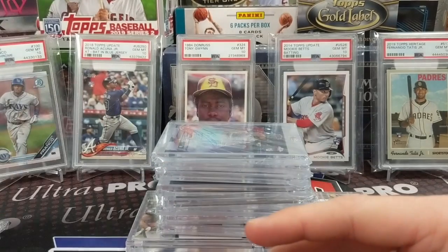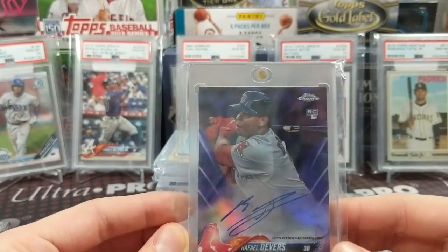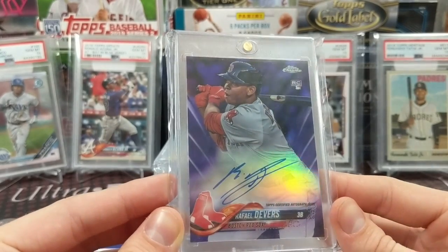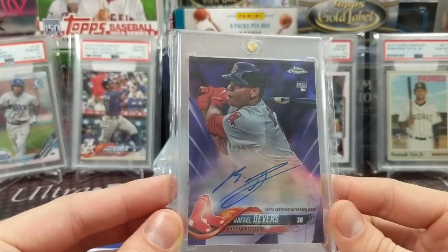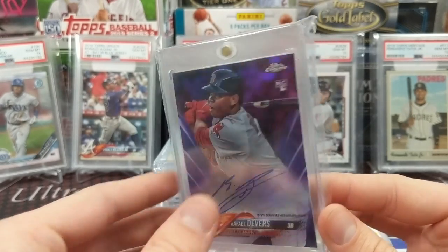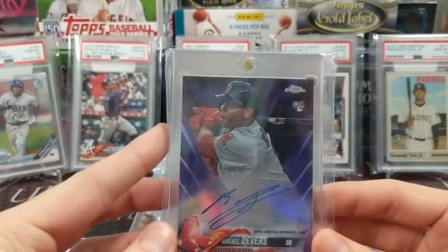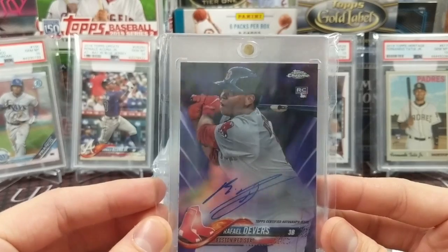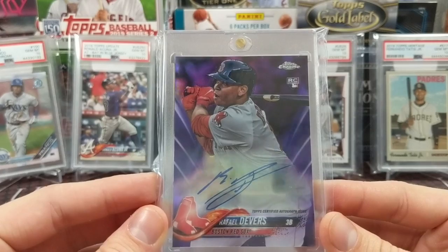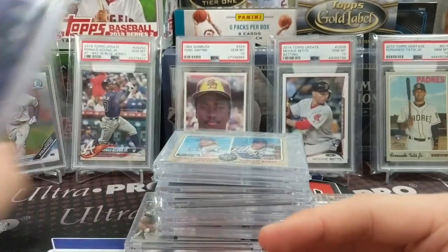Next up, another Devers auto — we purchased this as a redemption on eBay for around $30 at the time, and it's obviously increased in value significantly since then. Beautiful card, numbered to 250, so not the lowest numbered but I really like the purple parallel. The color really pops on these, especially on chrome. They do look really cool.